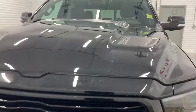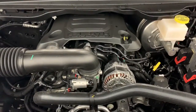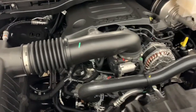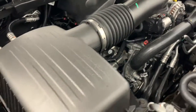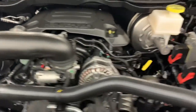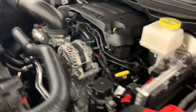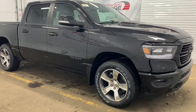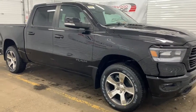Under the hood it has a 5.7-liter V8 HEMI VVT MDS engine powering an eight-speed automatic transmission. The MDS turns off four of the eight cylinders when going at a consistent highway speed to increase fuel efficiency. Moving down, this Sport has 22-inch polished aluminum wheels and power-folding side mirrors with supplemental signals.